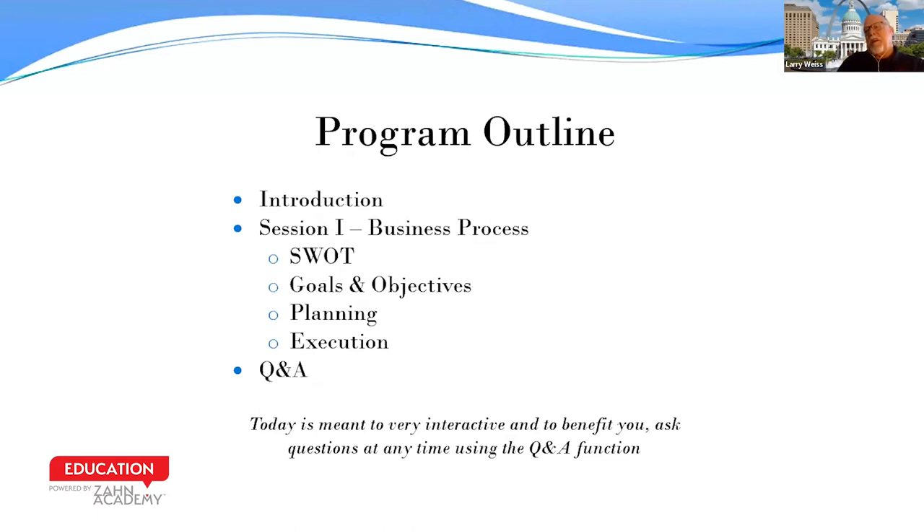Today's session — we're going to go through some content and material, kind of the theory part of this class. We want to begin with a SWOT analysis, and then move on to talk about goals, planning, and execution.